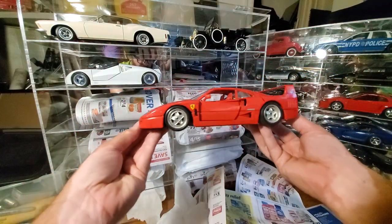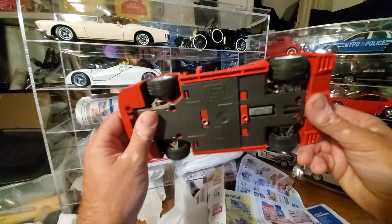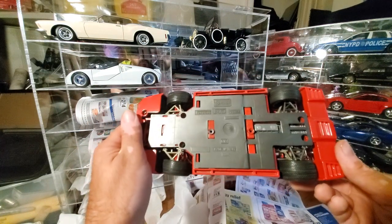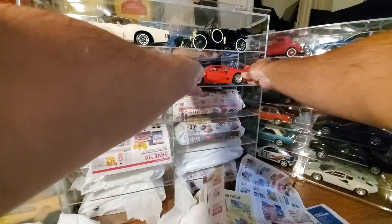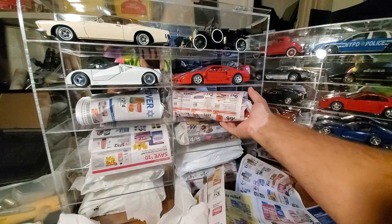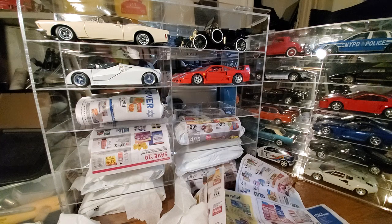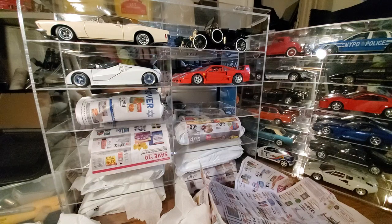Another one of my favorite Ferraris — the F40. What's it say here? 1987. F40 — another cool model. The F40 is also one of the ones I got in Canada when I was a kid. Those of you that don't know, I lived in Canada for a while in the early 90s.